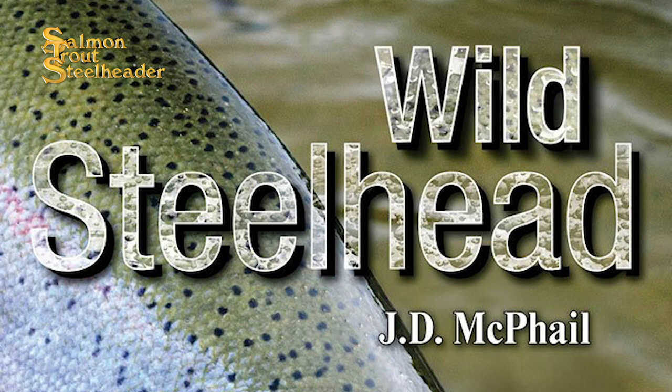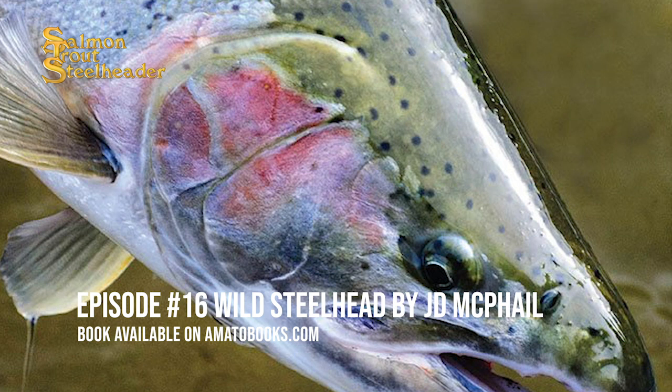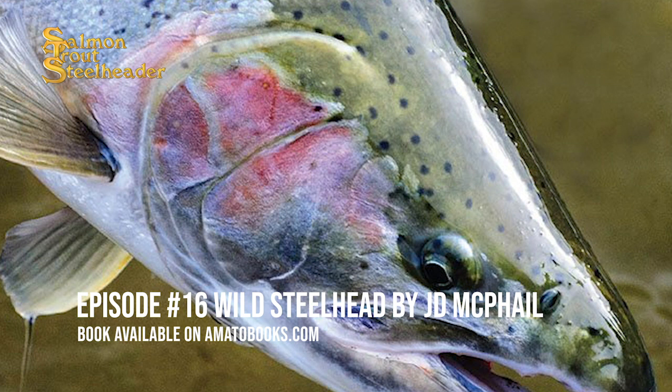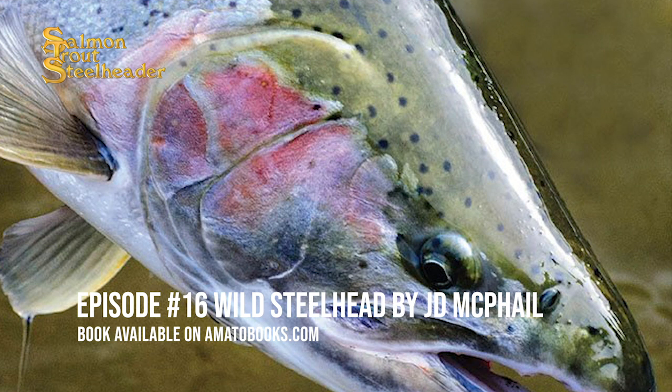This episode of the Salmon Trout Steelheader podcast is brought to you by Al's Goldfish Lures, which have been around for over 60 years. I'm personally a big fan of the neon blue color for trout and steelhead, but they go way beyond that. Check them out — Al's Goldfish Lures. If you haven't seen them already, your grandpa probably fished them. And if he didn't, he should have, and you should as well.